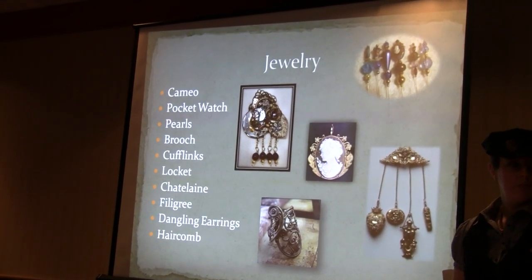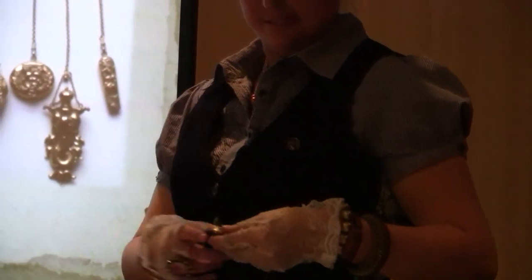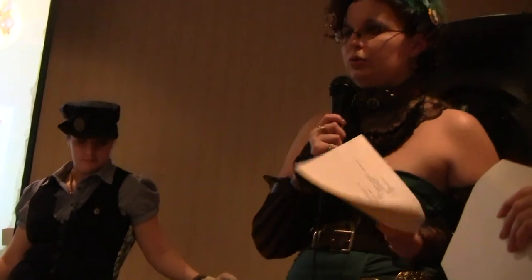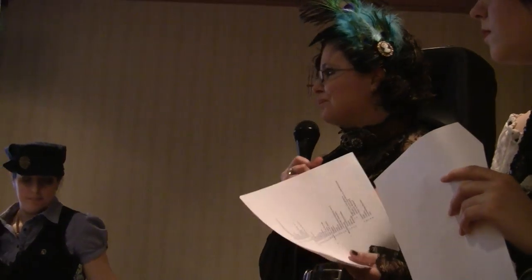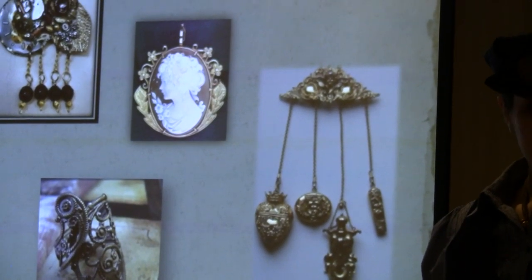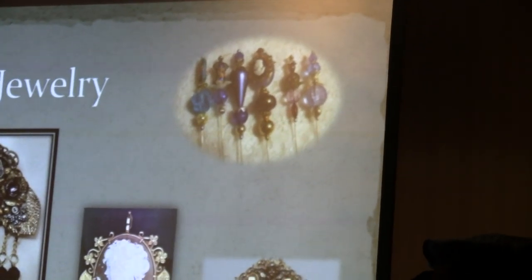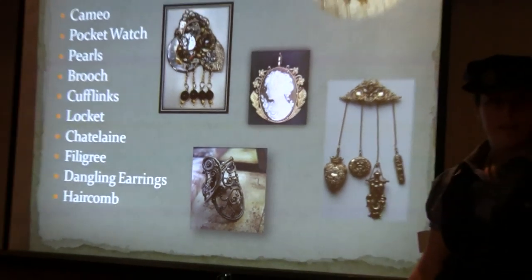The pocket watch is probably one of the higher-ranking traditional steampunk items. It doesn't have to be working — it's pretty much more for show than anything, though a lot of people like to have old working pocket watches. Pearls are another traditional item that can class up anything you're doing. With steampunk it's an interesting mesh between being very industrial and being very elegant at the same time, particularly for women — adding pearls to something hard and metal can make an interesting juxtaposition.